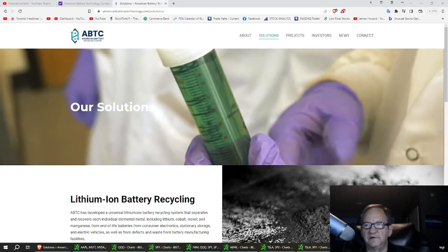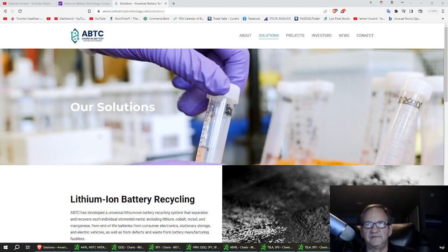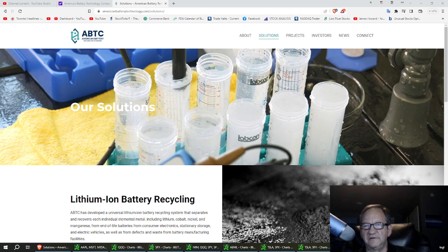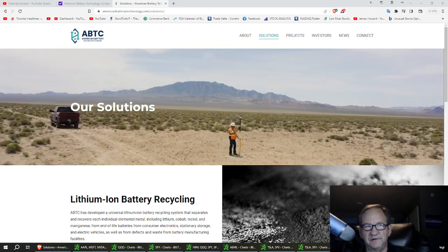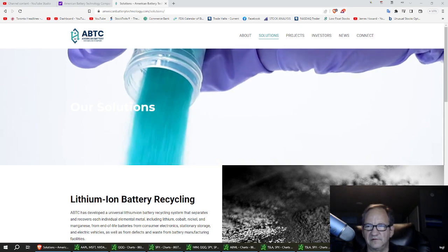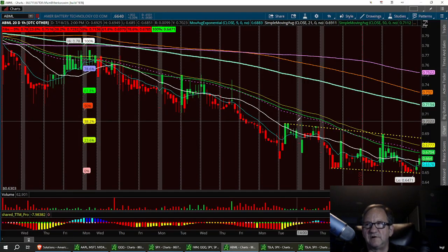Hello retail traders. This is the Sneaky Snake trading strategy where we study chart patterns, moving averages, and being in the now. Right now I want to bring you a battery recycling — a lithium-ion battery recycling center — and I really like this company. It's right now getting at a support level and it looks like it wants to break out. I charted it a little bit earlier and wanted to do a video on it and chart it out.